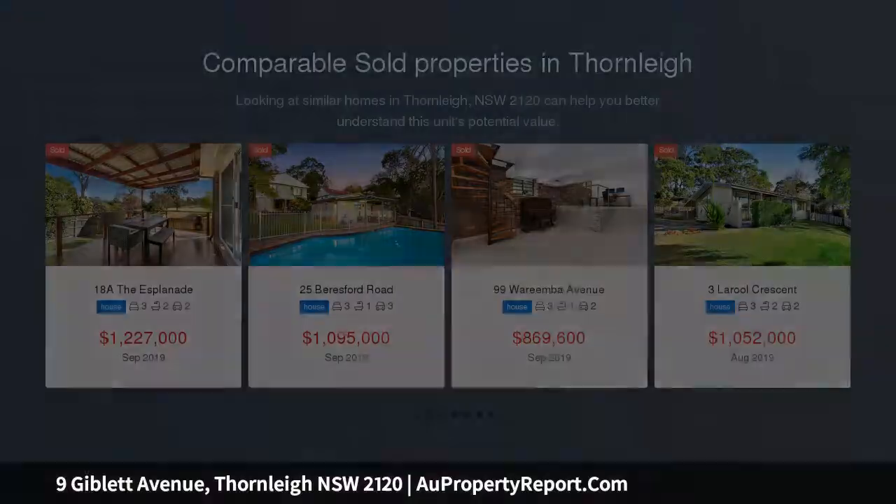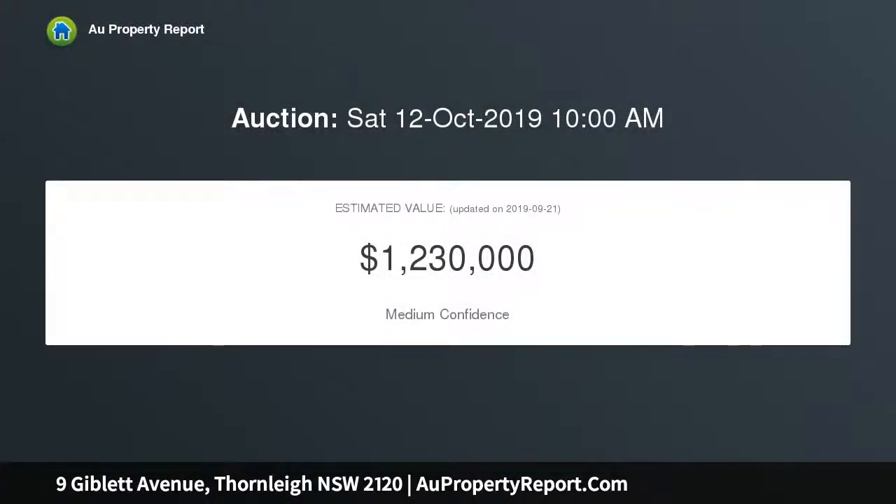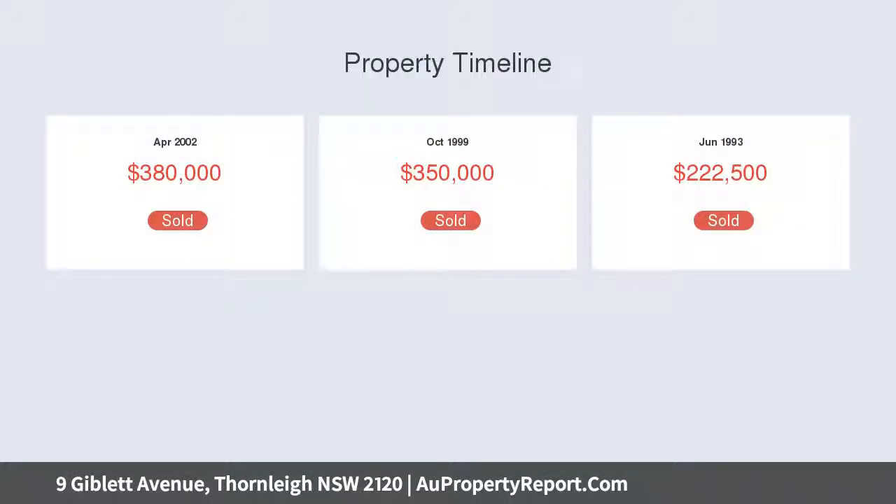Exquisitely appointed throughout, you will enjoy a vista of greenery through every window, a new stone kitchen with gas cooking, and renovated bathrooms. The home has a practical and beautiful flow from the multiple living spaces out to a sun-filled patio at the front, and to the rear a large undercover entertaining area.